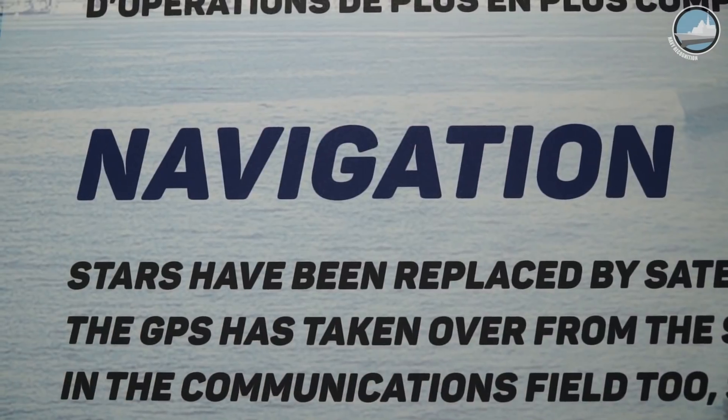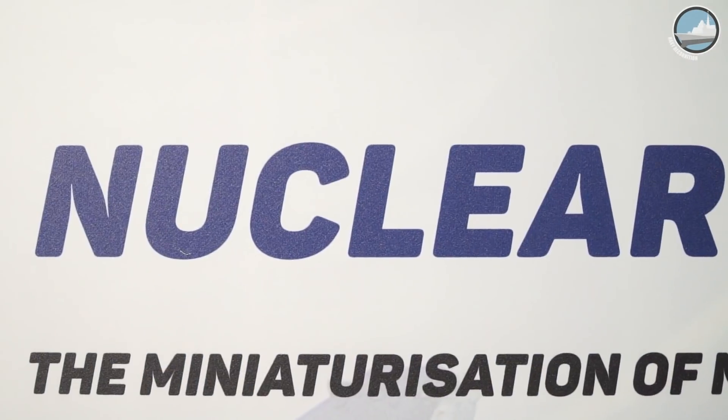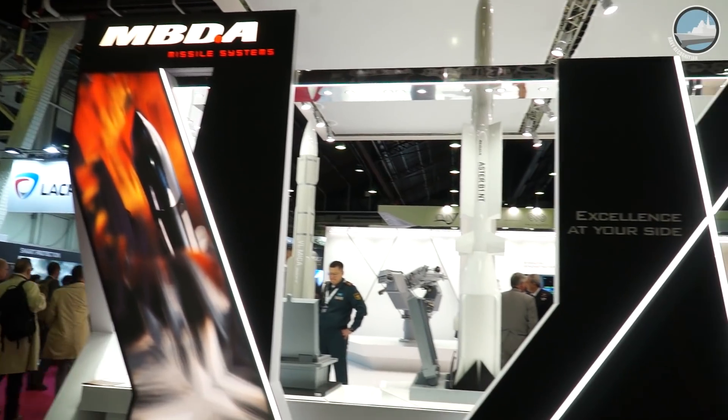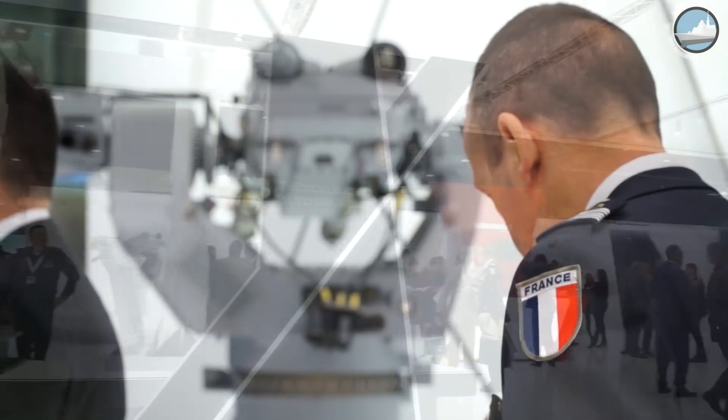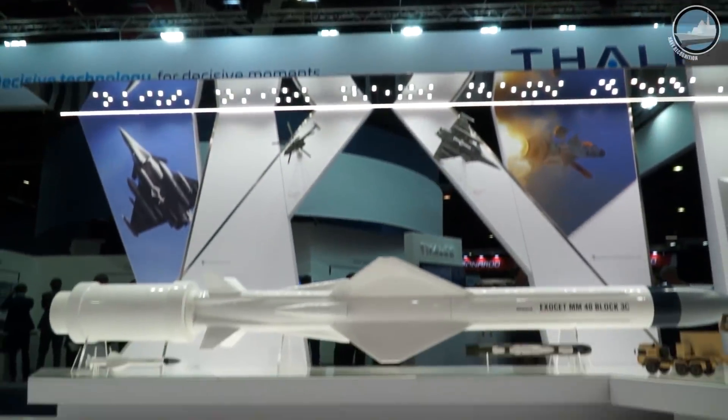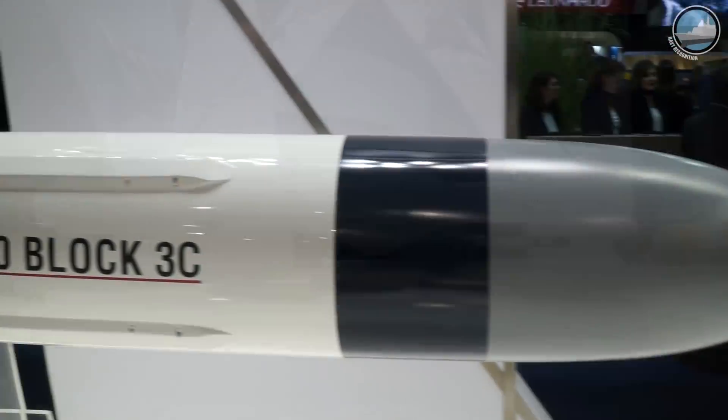This year, Euronaval is celebrating 50 years of naval innovations. In our Day 2 video coverage of Euronaval 2018, we are focusing on the French naval defense industry.